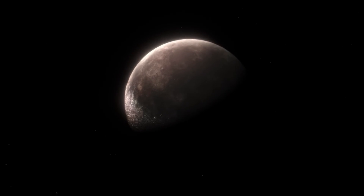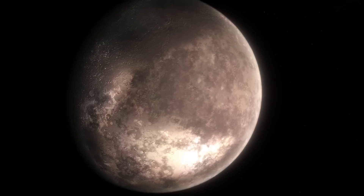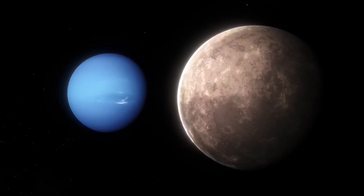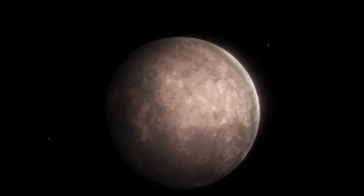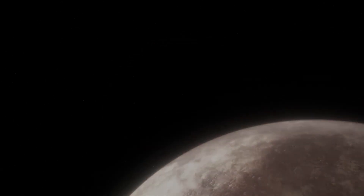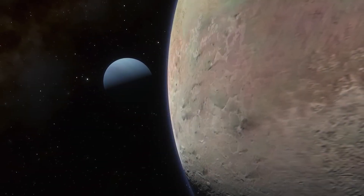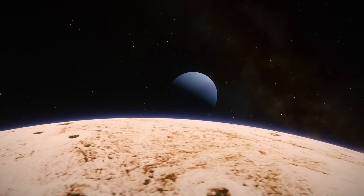Triton holds the key to unlocking mysteries not just about itself, but about the entire solar system. Webb's observations could have broader implications. Regarding the origin of Plutoids, Triton's composition and geological activity can shed light on the origins of Pluto and other Kuiper Belt Objects — were they formed in the same region as Neptune, or did they migrate from elsewhere in the early solar system? Regarding the habitability of icy moons, if Webb provides evidence of a subsurface ocean on Triton, it strengthens the case for the potential habitability of other icy moons like Europa and Enceladus. Studying Triton's potential ocean composition could inform future missions searching for life in the outer solar system.